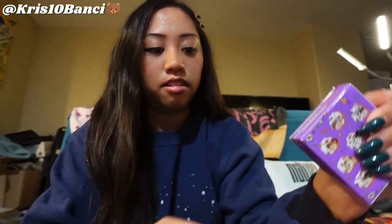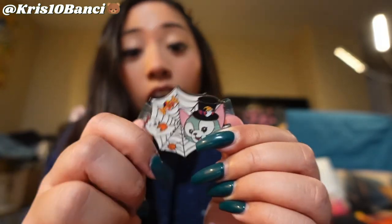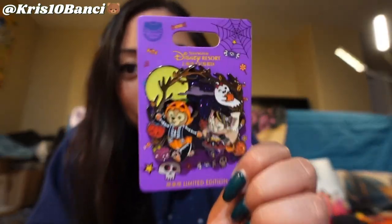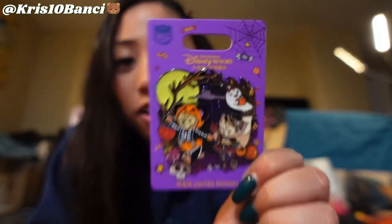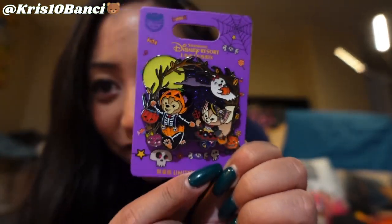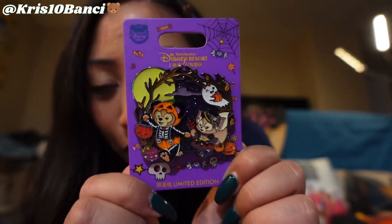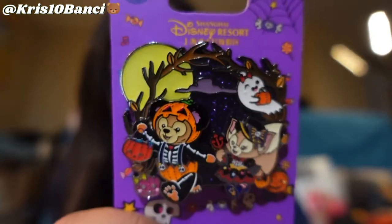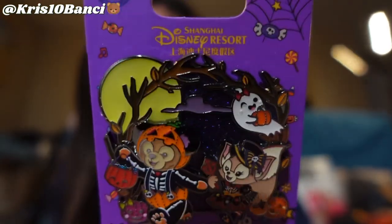Let's see what we get for the next one. I got Gelatoni - the cat! So cute! These are really cute pins, you guys. Also, I forgot to mention I did also order this cute Duffy and Lina Bell Halloween pin. They're holding hands and they're trick-or-treating. And this pin is so adorable. These are Halloween pins, I know that. But still cute regardless, right? Look at that detail. And I'm just noticing that there's sparkles on here too.